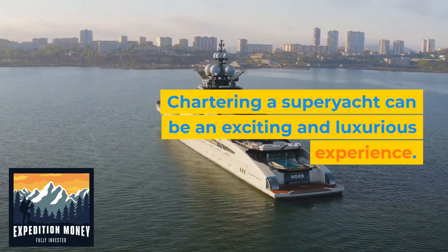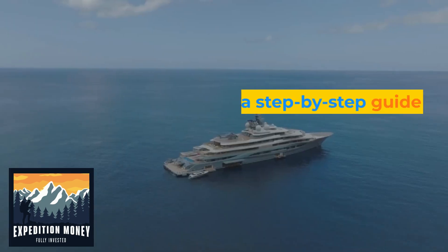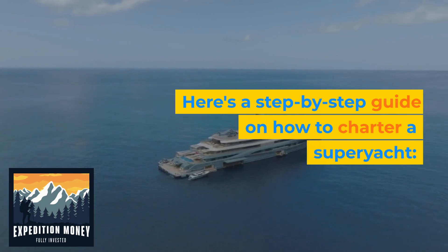Chartering a superyacht can be an exciting and luxurious experience. Here's a step-by-step guide on how to charter a superyacht.